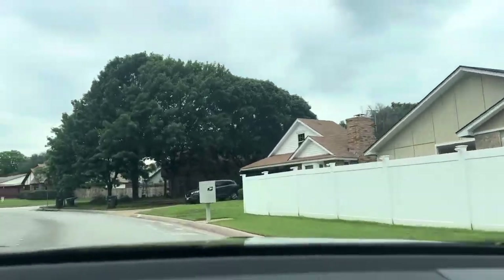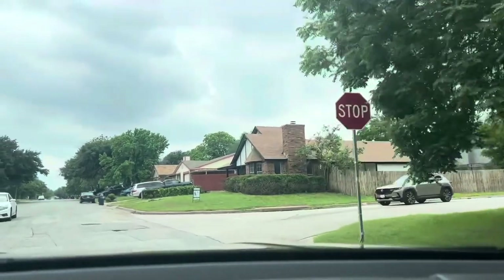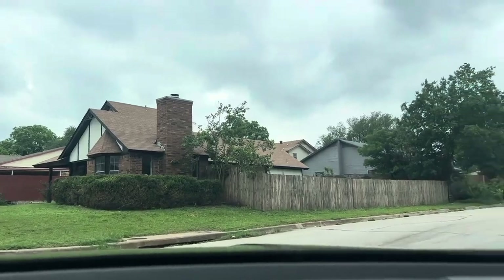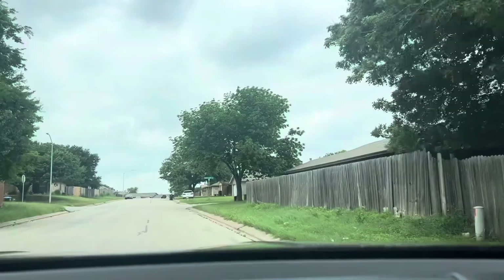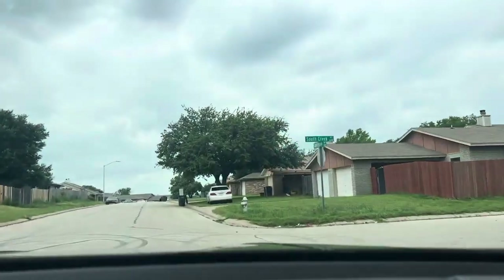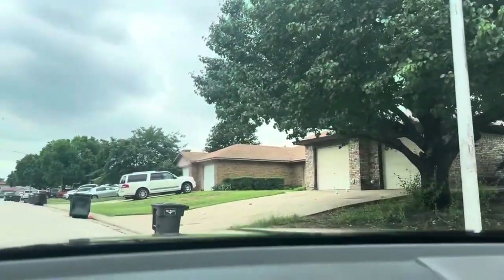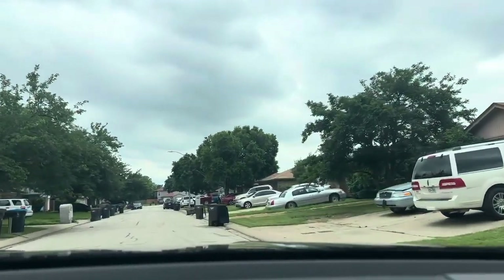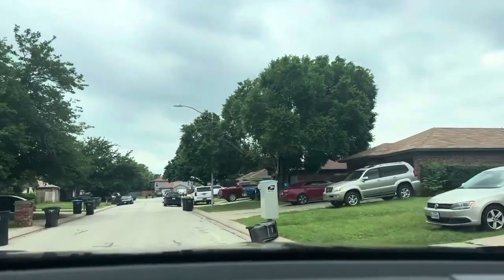Then turn left onto South Creek Drive. Turn right onto Countryside Lane, then turn left onto South Creek Drive. This pesky fly is still in the car — what is this, fly man? In a quarter mile, your destination will be on the right. I'm going to put the garbage out when I park.